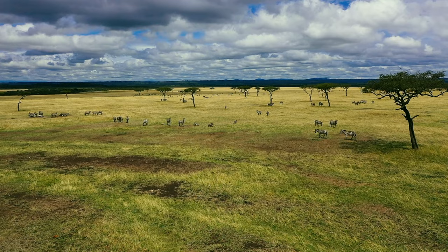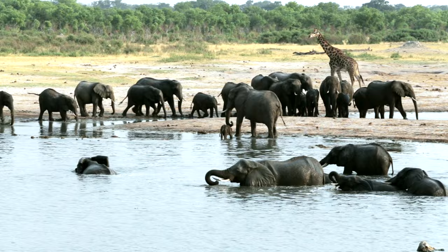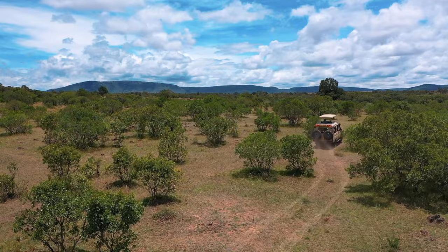There's a lot to consider when deciding where to go on safari in Africa, whether it be the beautiful endless plains of Tanzania's Serengeti or the hidden waterways of Botswana's Okavango. There are plenty of safaris for you to visit.